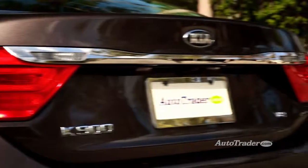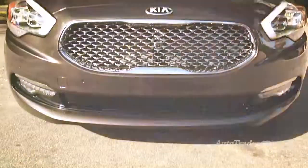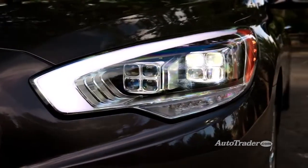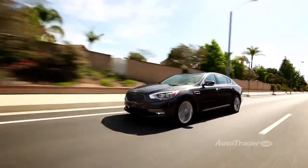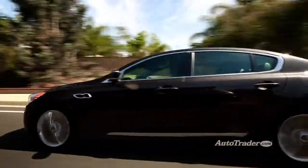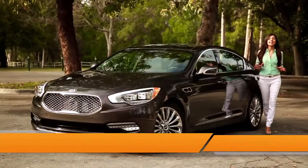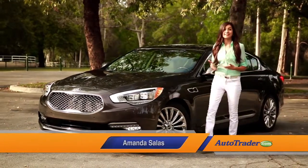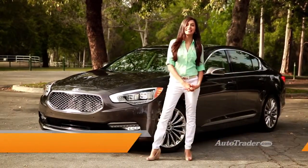The Kia K900 is like no Kia before it. Forget about those Kia economy cars of yesteryear, because the K900 is a full-on luxury sedan. With rear-wheel drive, V8 power, and an extravagant interior, the K900 is a world-class ride. Here are five reasons to take a ride in Kia's Executive Express.